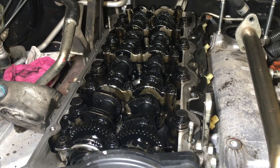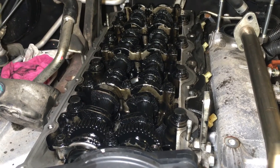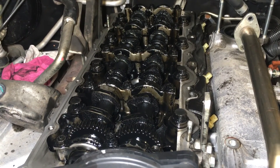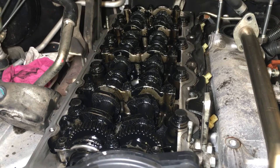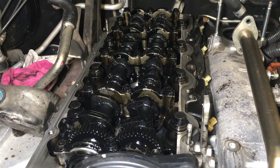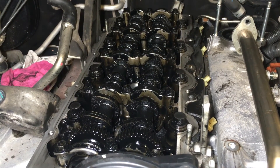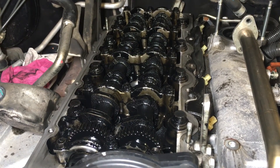Thanks for watching. I hope you're impressed with this dirty old 2005, 14-year-old Euro 3 1KD that was running quite well and is going to be running even better after this job. Don't forget to subscribe and hit the bell so you don't miss out on the next most important information coming your way.